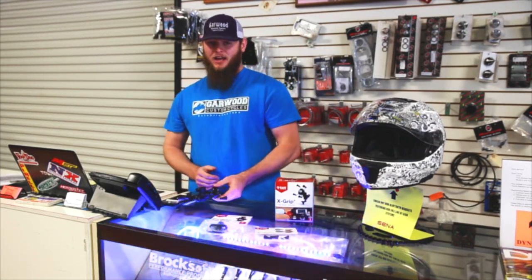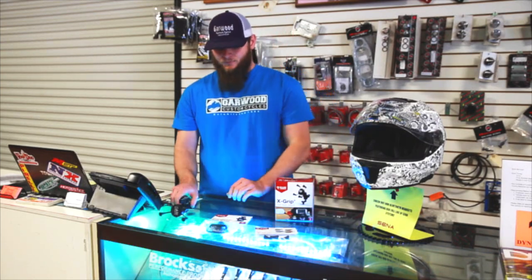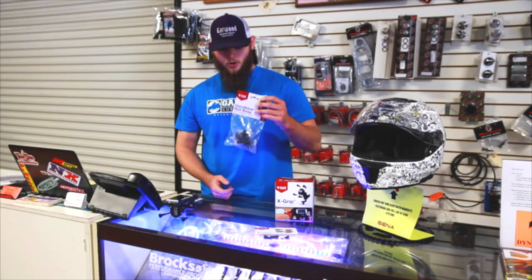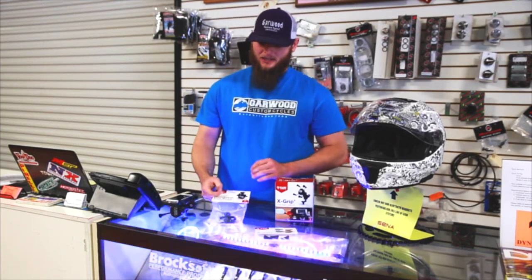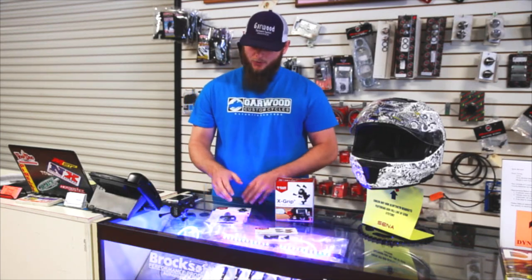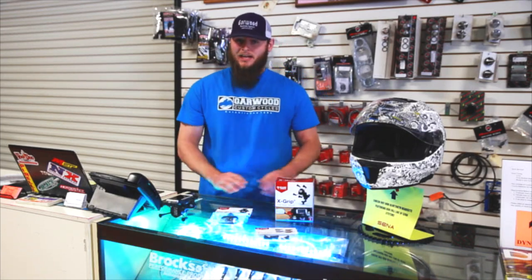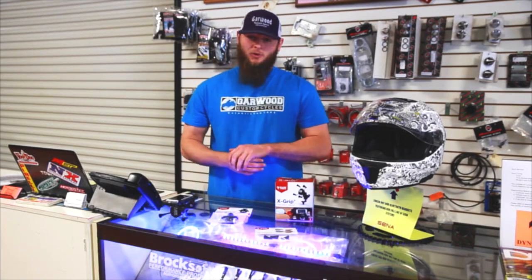They make a couple different kinds. The one that we carry most often is the stem mount. Another one is this nice U-Bolt mount. The U-Bolt is really nice for you guys who ride Dual Sports or Harleys. They make them in a bunch of different configurations as far as sizes. These right here actually mount on the handlebars, so for any type of bike that you have, this is going to work for you.